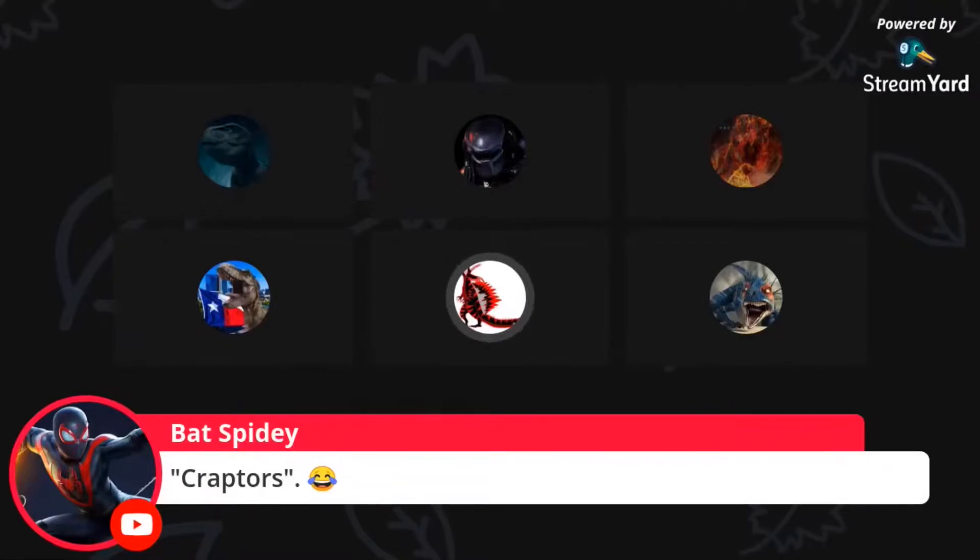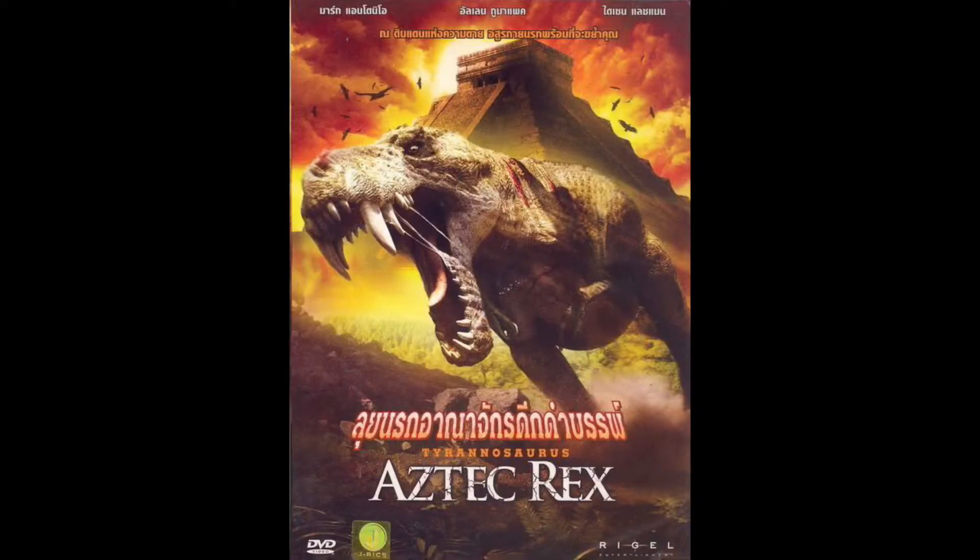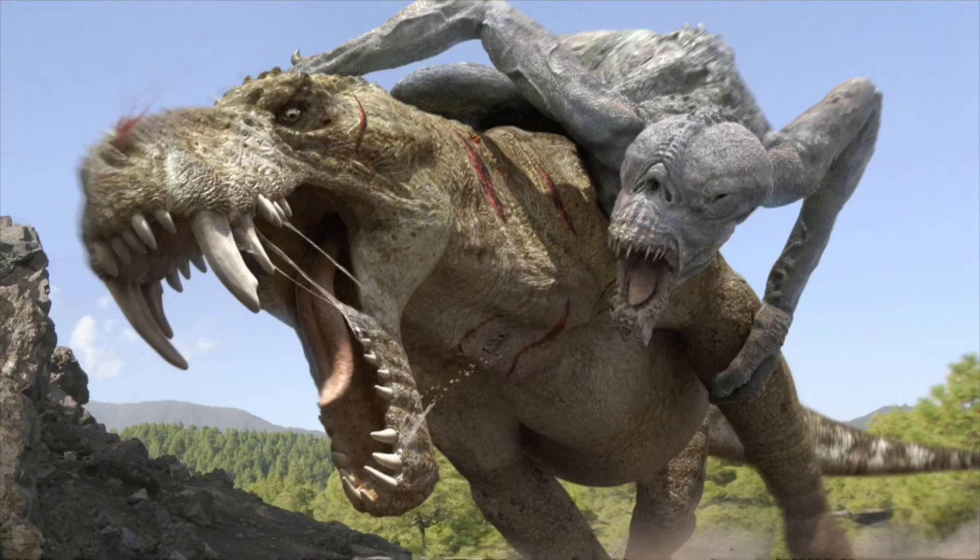You want to know what caught my eye when I found it? They used the freaking Primeval gorgonopsid head and applied it to a T-Rex body. I'm not joking. This is a thing. One of their posters used — they reused the freaking gorgonopsid head.